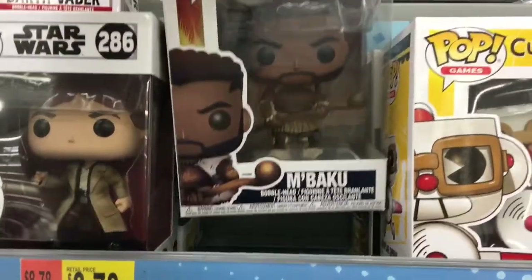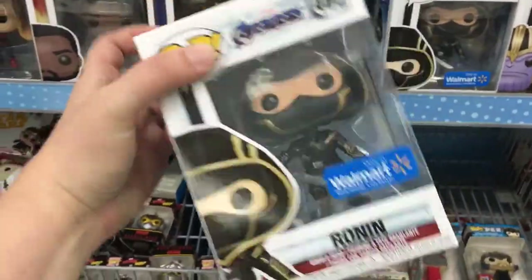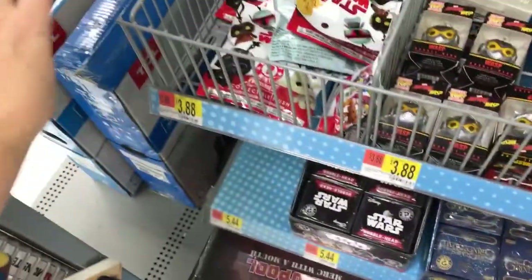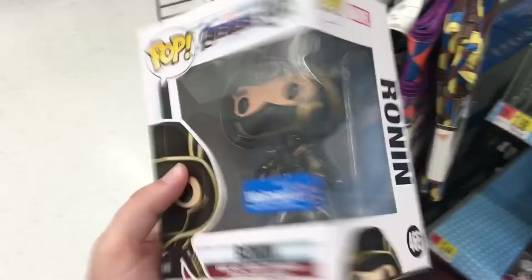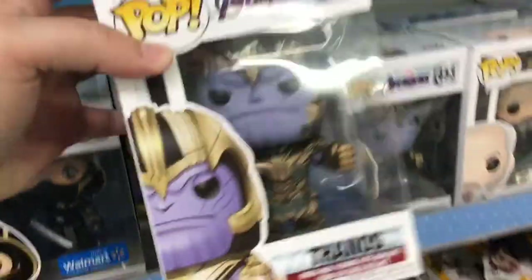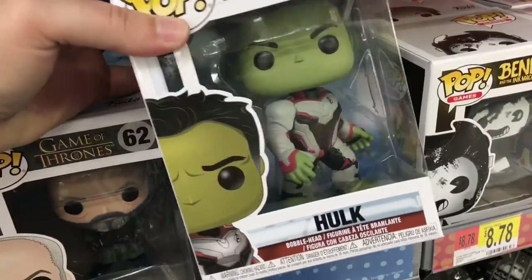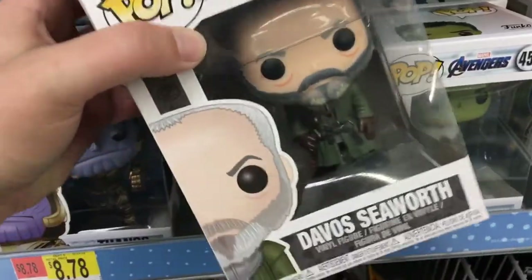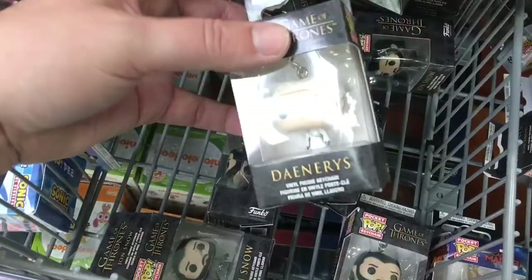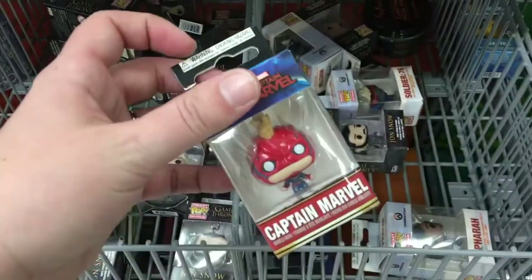There's some Bakugan back here. Oh, they have a Ronin — this is a Walmart exclusive. I haven't seen this one yet. Captain Marvel, Black Panther. Here's a Thanos for the Avengers, Hulk in the new suit — I love him so much — War Machine, some cute minis, Danny and John, Captain Marvel.